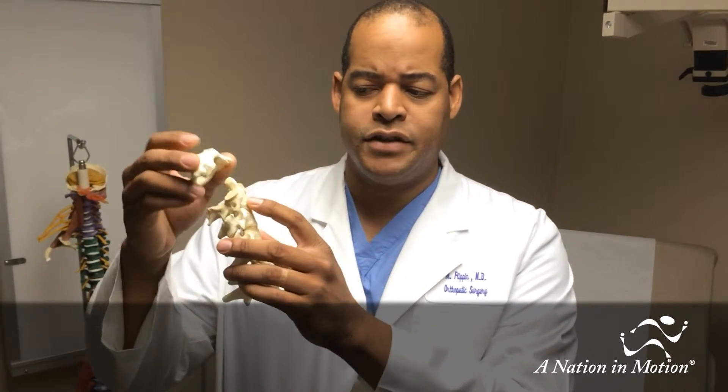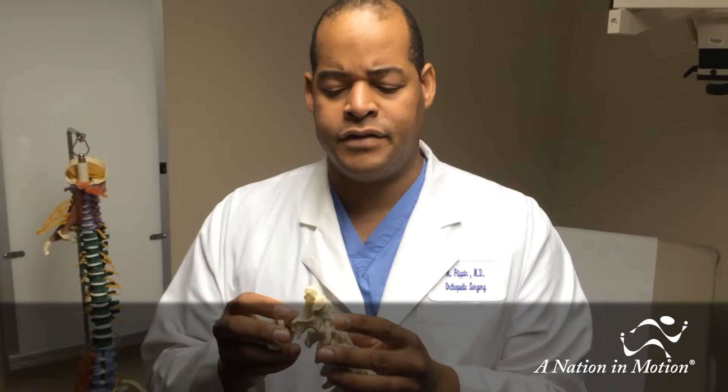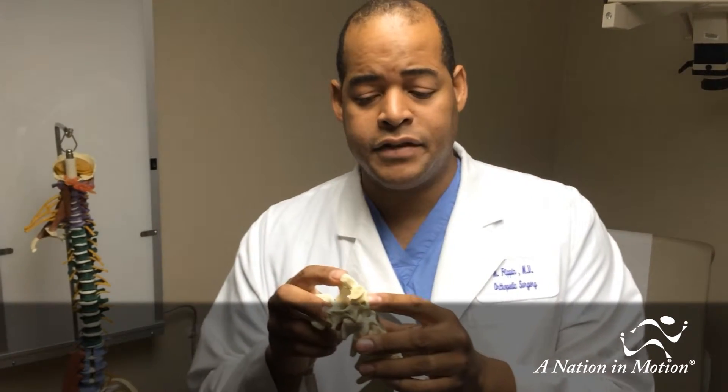The second vertebrae is often referred to as C2 — it's the second bone in the cervical spine. The most common and most controversial area of the cervical spine involves fractures of the second vertebrae, really this part called the odontoid process, and that's what I'll focus on today.